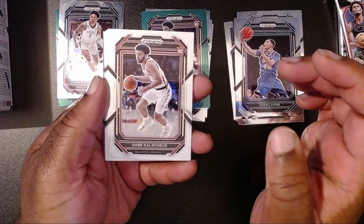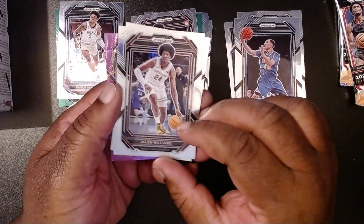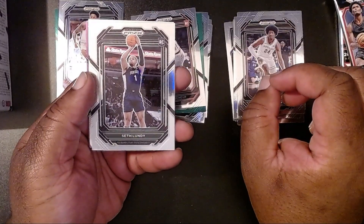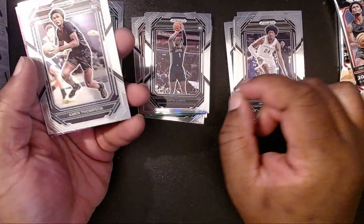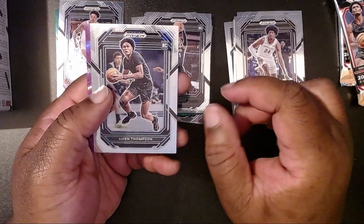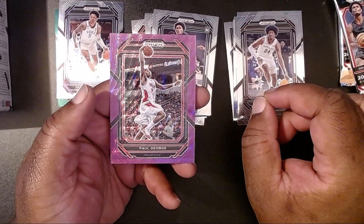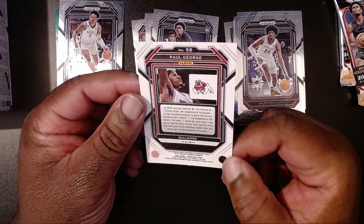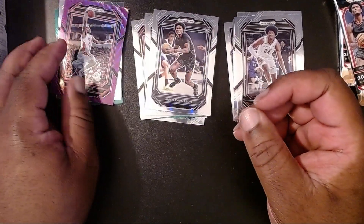There we have another game — Lundy. Then we have Amen Thompson, that's the other brother. And let's see who the purple is — is it a Victor? It is not. It is Paul George with the Clippers. Is this numbered? It is not. So that's interesting, but still pretty cool.